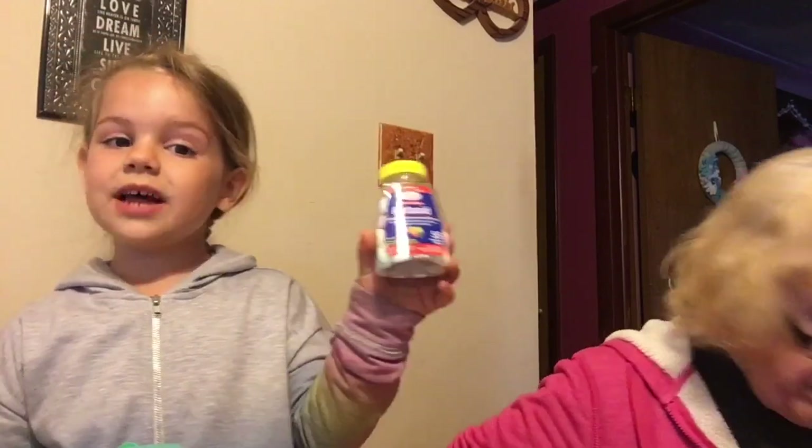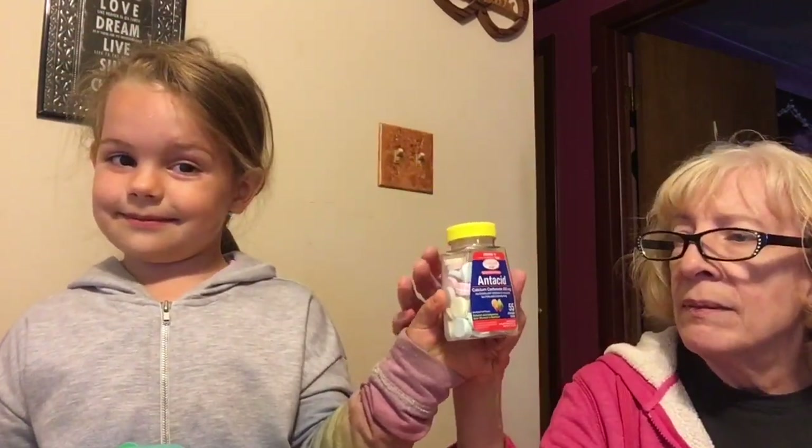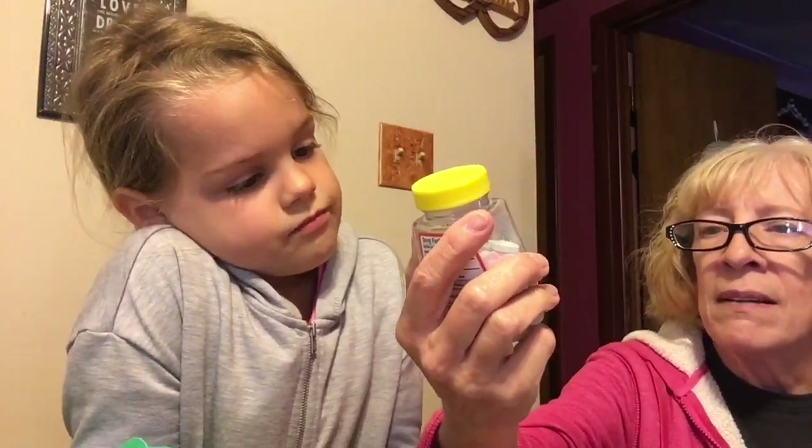We also got this — it's 55 chewable tablets in fruity flavors, like different fruit flavors.